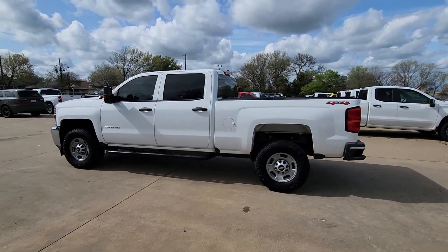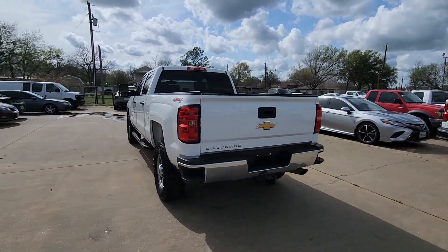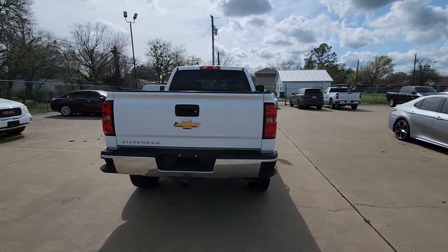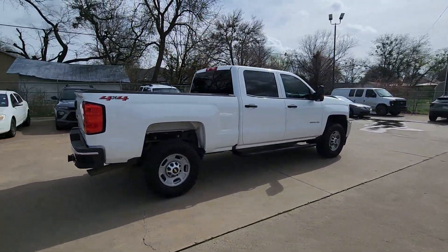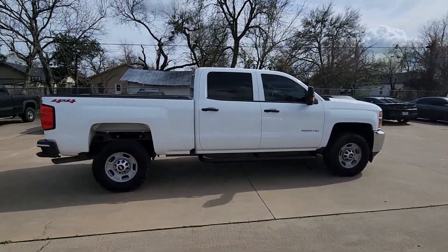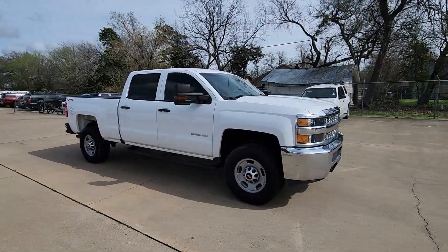Hop into the 2019 Chevrolet Silverado HD. This vehicle is an outstanding buy with fewer than 120,000 miles on the odometer. The all-new Silverado delivers smart technology, advanced safety features, improvements in bed and cargo design, and a refined level of comfort.